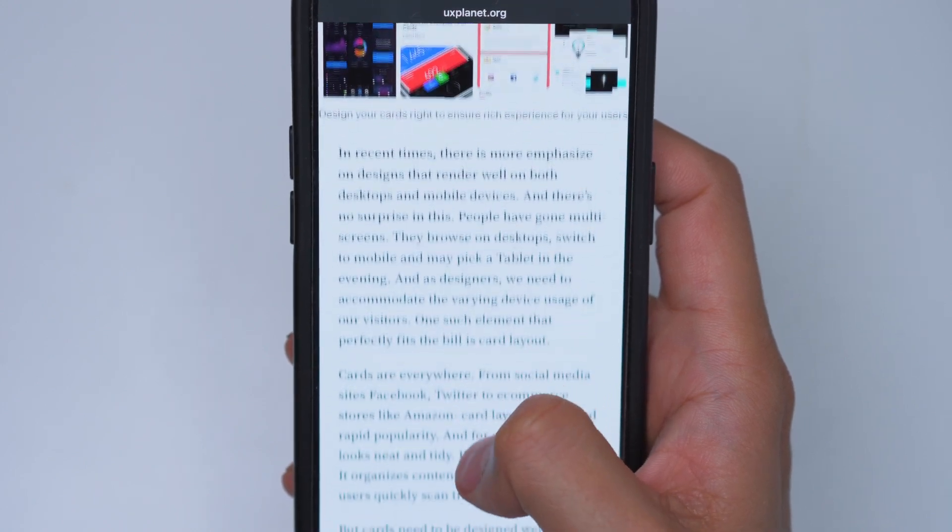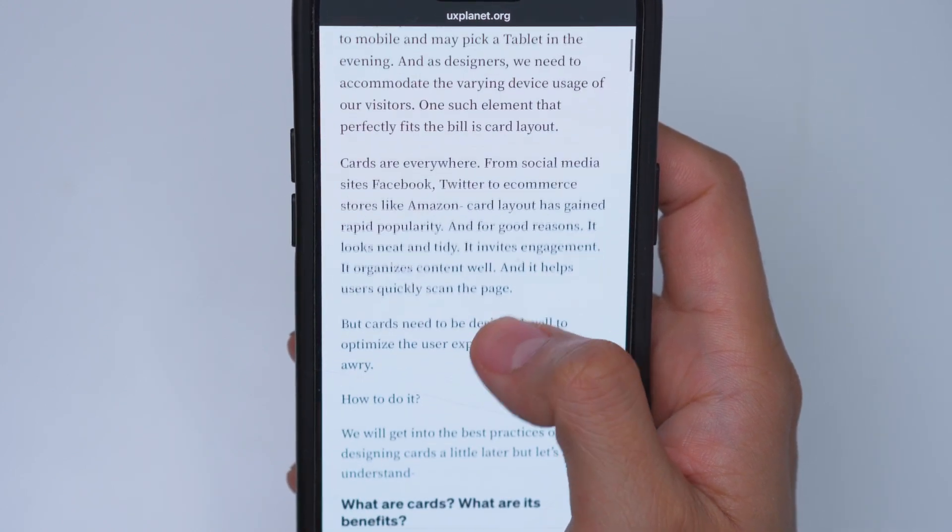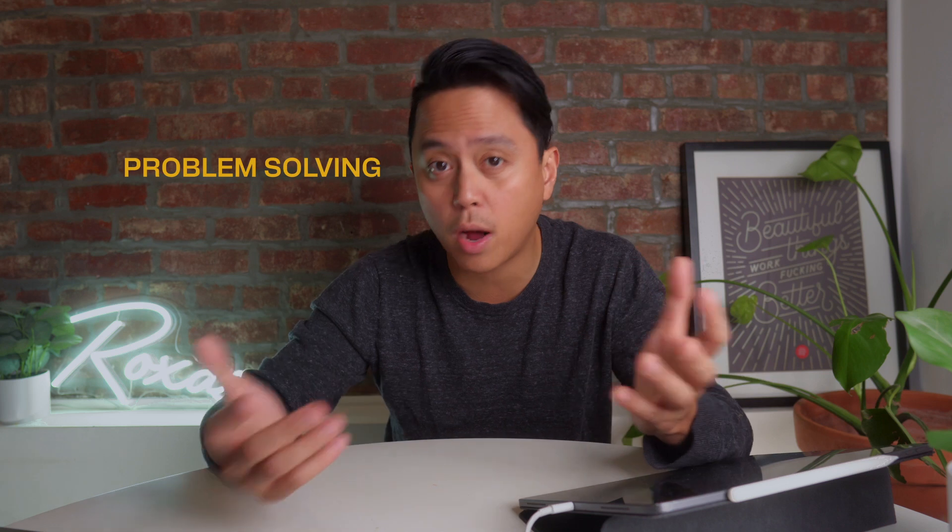If I'm lucky I'm able to respond to them right away without having to do too much research. Other times it can totally derail my entire day because it might require some back and forth or looping other people in and starting workshops. Even though I'm not actually moving pixels or coding, it uses a similar skill set because it's still design thinking and creative problem solving.